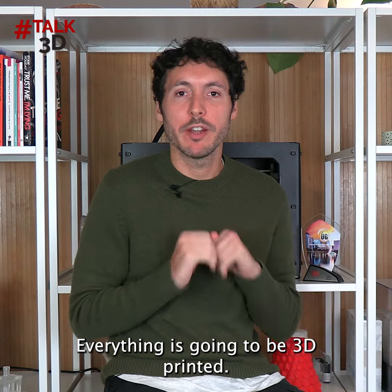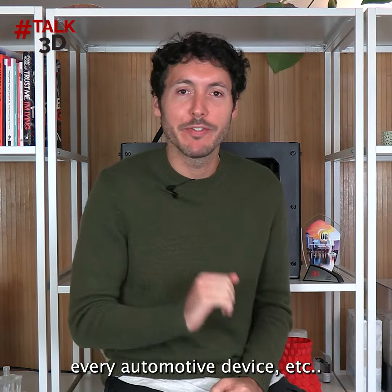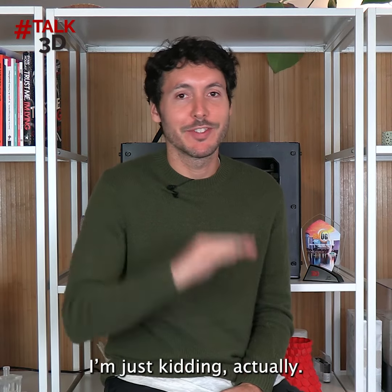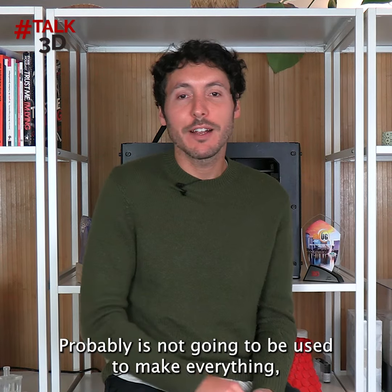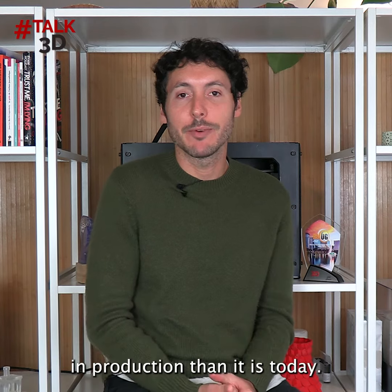Everything is going to be 3D printed — the entire world, every shape, every part, every automotive device, etc. Just kidding, actually. It's probably not going to be used to make everything, but it's going to be used to make a lot more things in production than it is today.